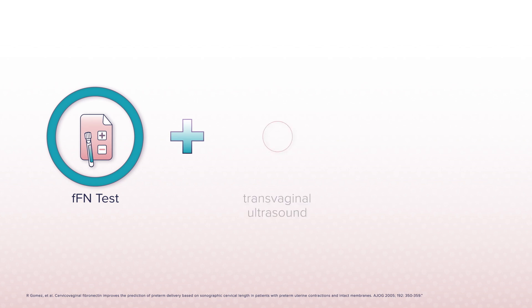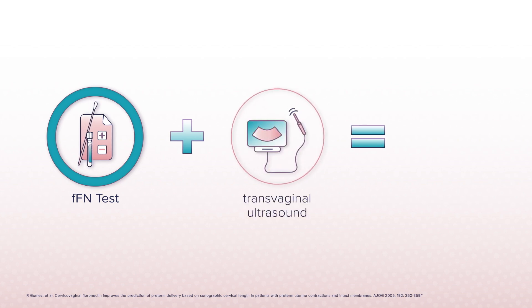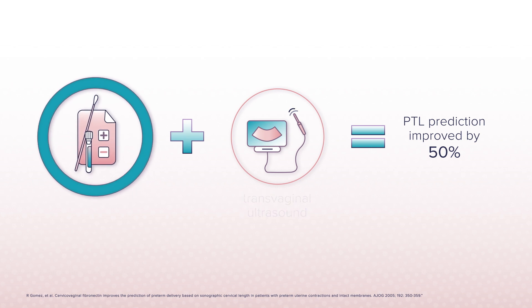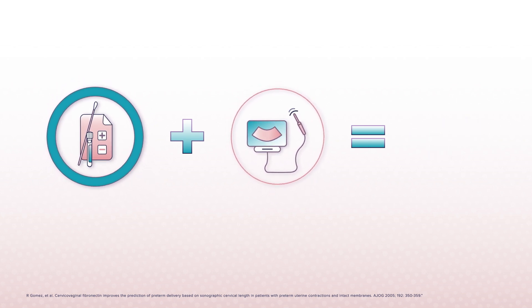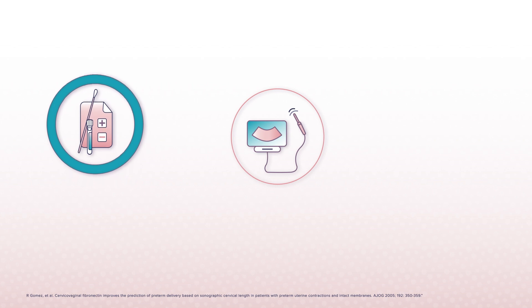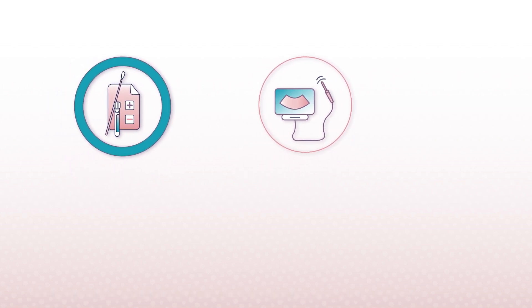However, when FFN is used in conjunction with transvaginal ultrasound, preterm labor risk prediction has been shown to be improved by 50% versus ultrasound alone. That's why a protocol that includes both FFN testing and transvaginal ultrasound, when a clear, certified sonographer is available to perform it, provides the most information.